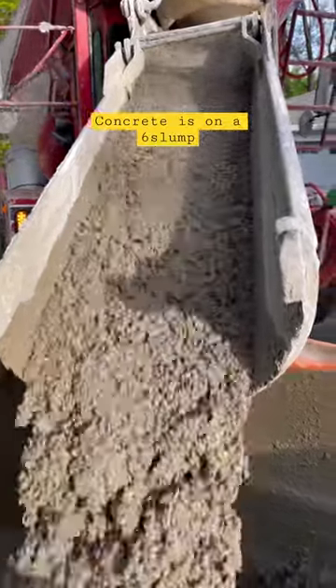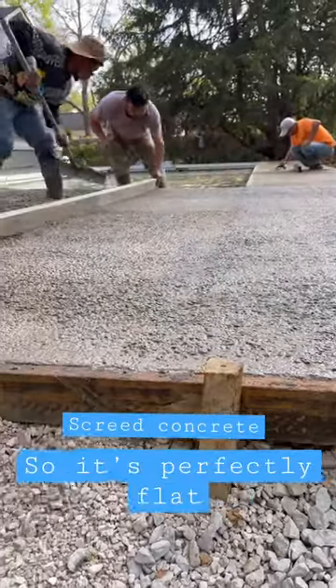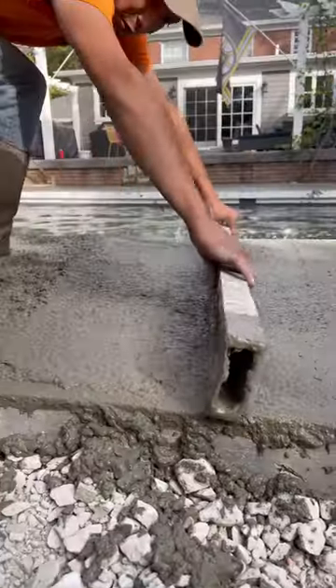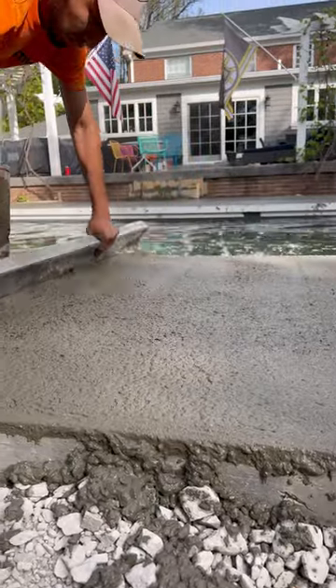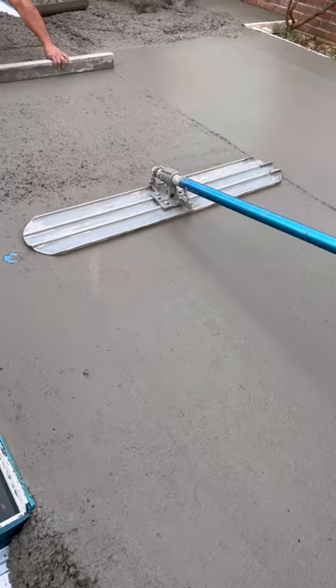Welcome back to another patio pour. Today we're going to be pouring a broom-finished concrete patio. The client on this project has a 35 by 15 Illusion fiberglass shell by Imagine Pools.